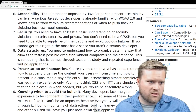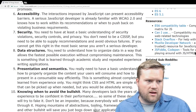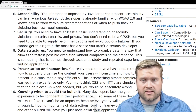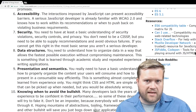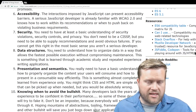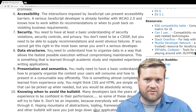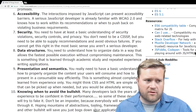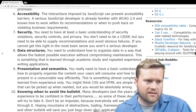Security — you need at least a basic understanding of security violations, security controls, and privacy. You don't have to be a CISSP, but you need to be able to supply recommendations and avoid obvious failures. You don't have to be a super security expert, but know some basics like cross-site scripting and sanitizing your inputs — making sure you're checking on the server side for anything that comes from the browser and not relying solely on the front end. Any good web developer should know a little bit about security.